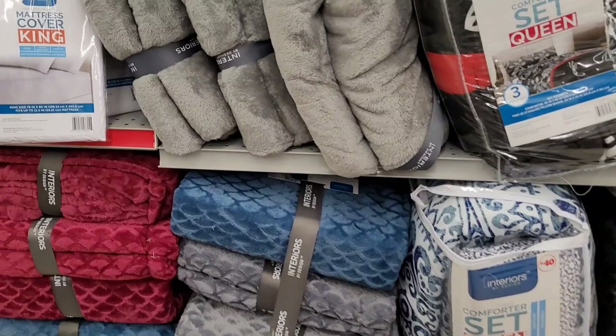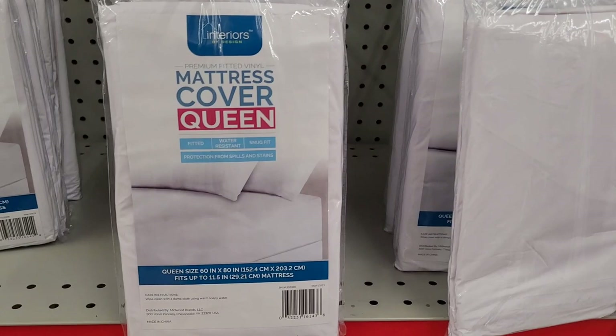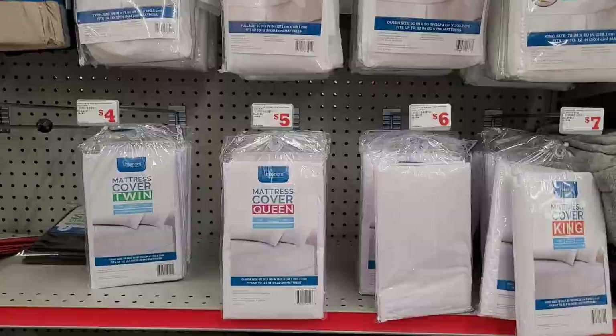They have some little throws — these are nice, they feel extra soft. Really nice. And there are mattress covers: queen fitted, water resistant, snug fit, protection from spills and stains. They have queen, king, twin, and full.